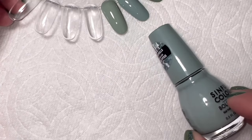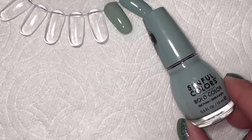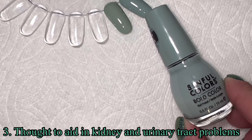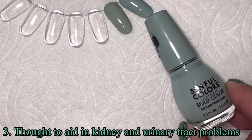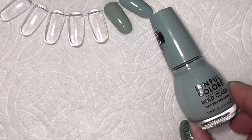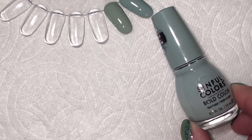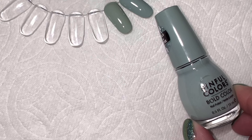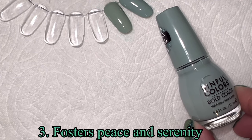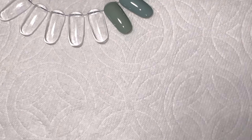The next thing we're learning about jade is that it is thought to heal kidney and urinary tract problems — isn't that crazy? It is also thought to foster peace and serenity, so it's supposed to help with anxiety and depression, that kind of thing.